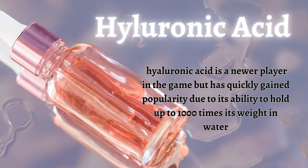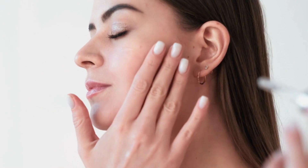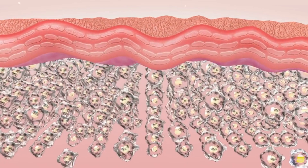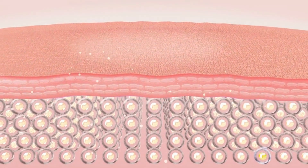On the other hand, hyaluronic acid is a newer player in the game but has quickly gained popularity due to its ability to hold up to 1000 times its weight in water. This makes it a highly effective moisturizer that deeply hydrates the skin without leaving a heavy or sticky residue. Hyaluronic acid is also known for its anti-aging properties, as it can plump up the skin and reduce the appearance of fine lines and wrinkles.